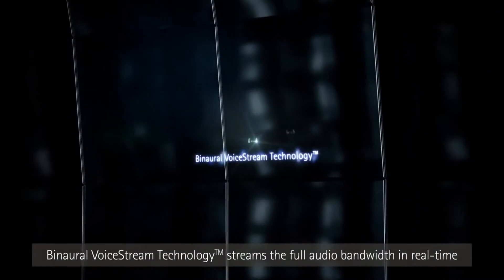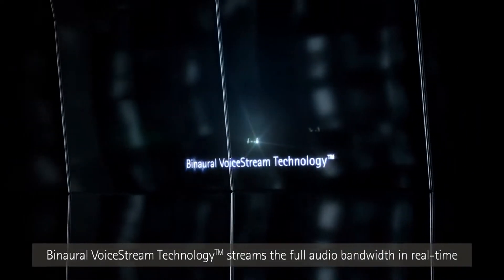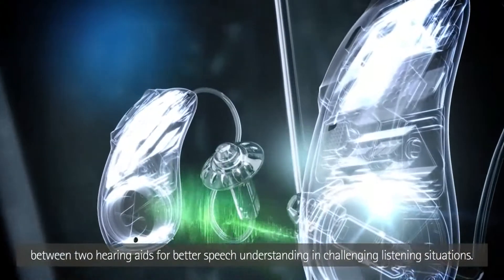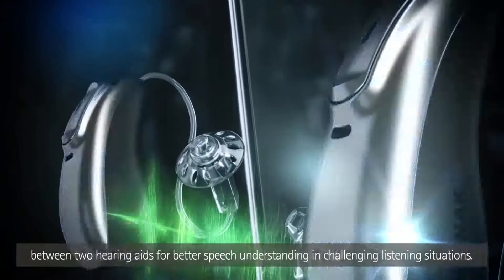Binaural voice stream technology streams the full audio bandwidth in real time between two hearing aids for better speech understanding in challenging listening situations.